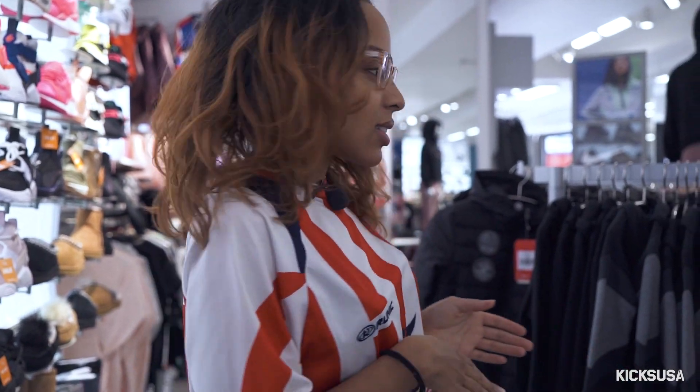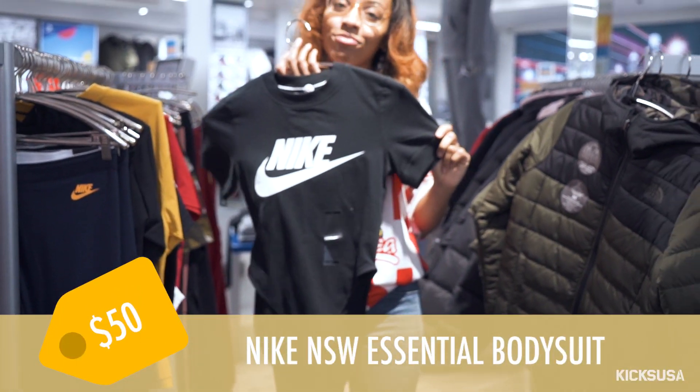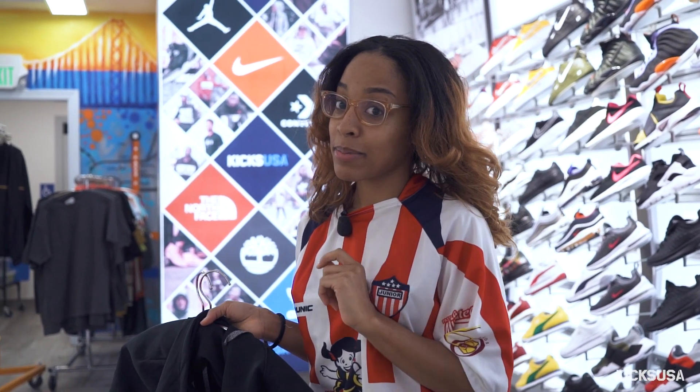I realize that that crop sweater is actually very cropped, so I'm gonna find like a nice Nike tee to wear underneath — maybe a leotard. This is perfect. So I'm about to go try on my outfit. Stay tuned, it's about to be heat.